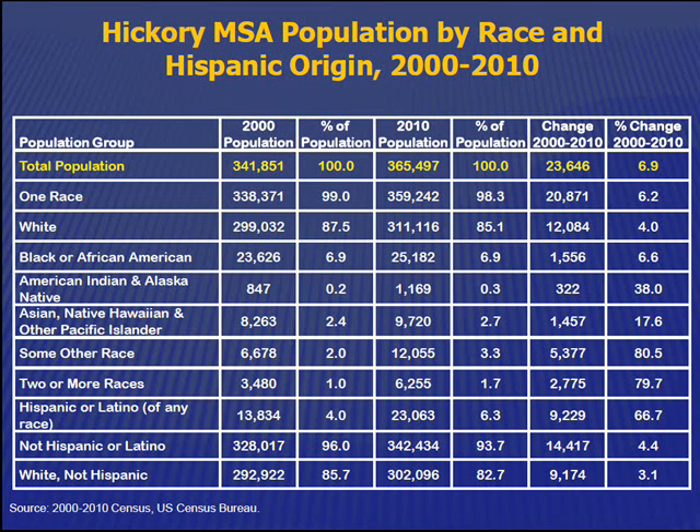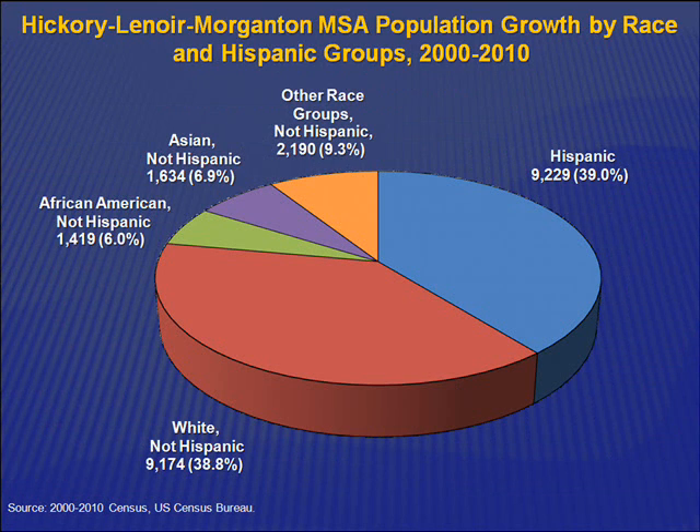Hispanics are still not the largest minority group — we thought they might have become the largest group, but they're very close. African Americans are still the largest group, but Hispanics were catching up pretty fast and ended up just a little bit short. We took the crystal ball out to the next census, and my suspicion is the Hispanic group will be the largest in the next census.